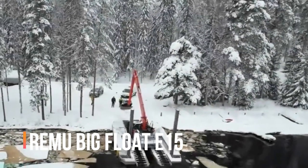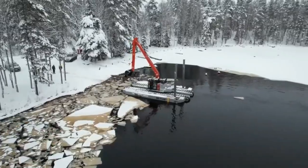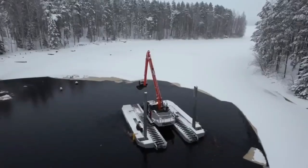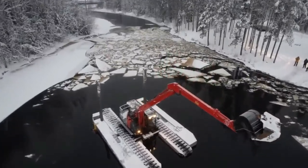Reimu Big Float E15 — moving to Finland, where the company makes these amphibious excavators. The model E15 is presented as a solution for work on water and in swampy areas, regardless of the season. The curb weight of the excavator is 24 tons.